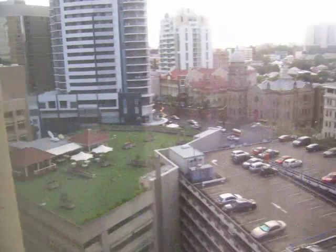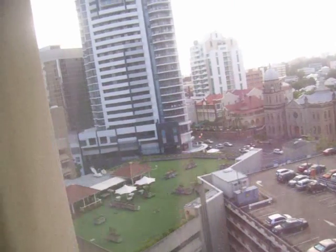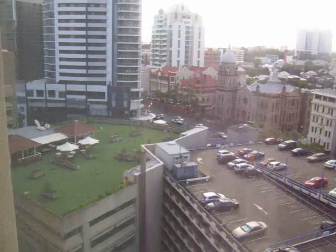Nothing too spectacular going on on the view front. If we sneak in behind here, we can see that we sort of look out towards the back of the hotel and somebody else's rooftop terrace, basically. But it could be worse.